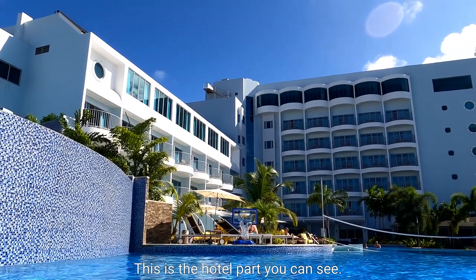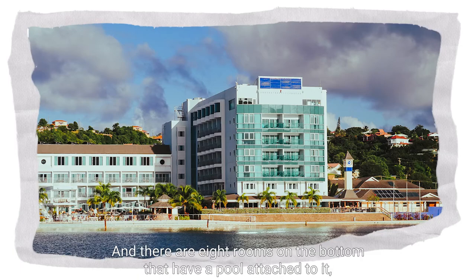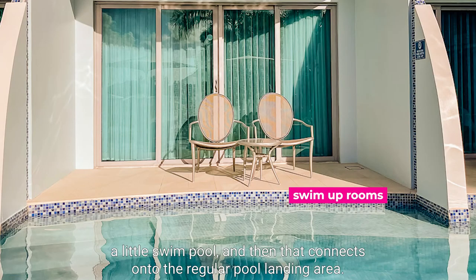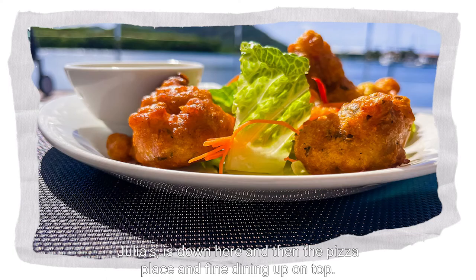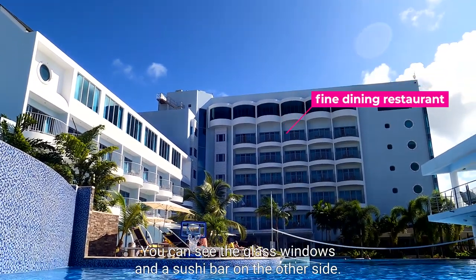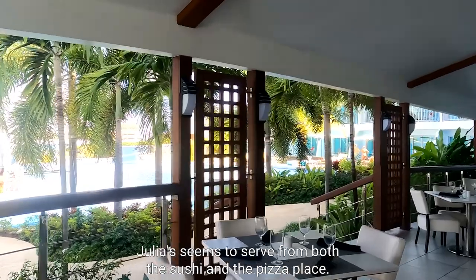This is the hotel part — it's a relatively small hotel with about 113 rooms. There are eight rooms on the bottom that have a pool attached — a little swim pool — which connects onto the regular pool landing area. There are three restaurants: Julia's down here, then the pizza place, and fine dining up on top — you can see the glass windows — and a sushi bar on the other side. So I guess technically that's four. Julia's seems to serve from both the sushi and the pizza place.